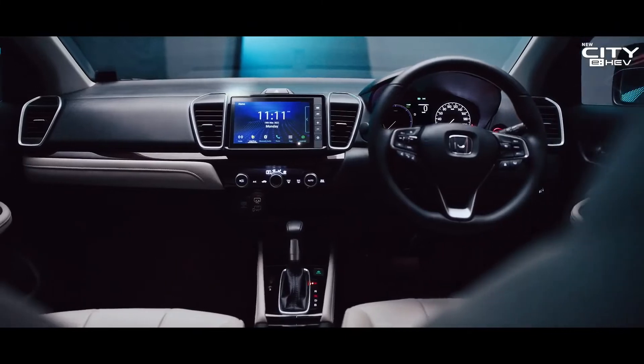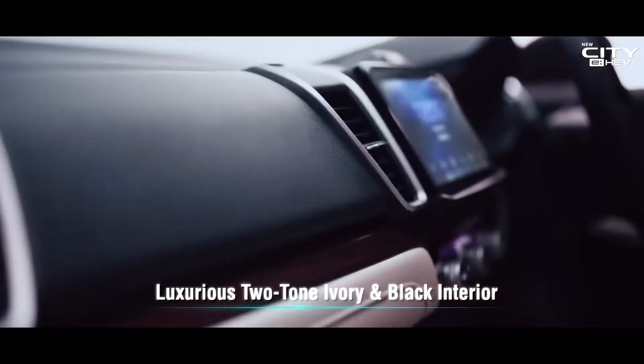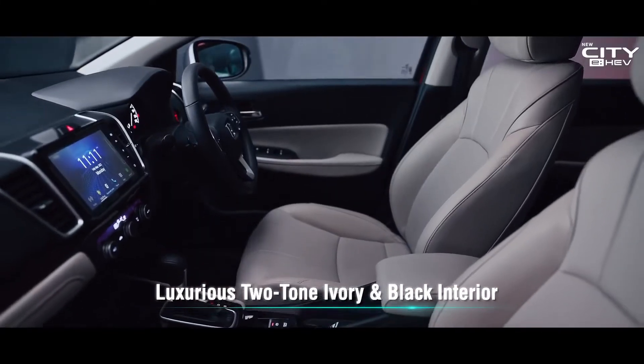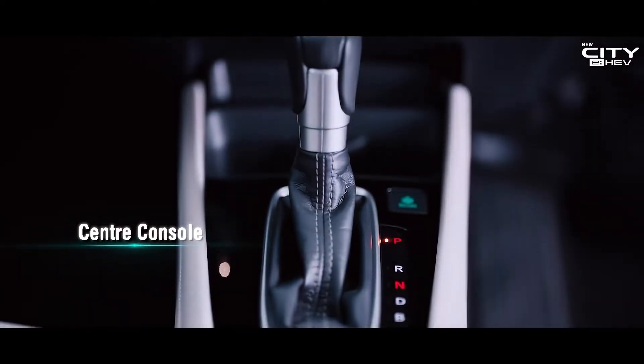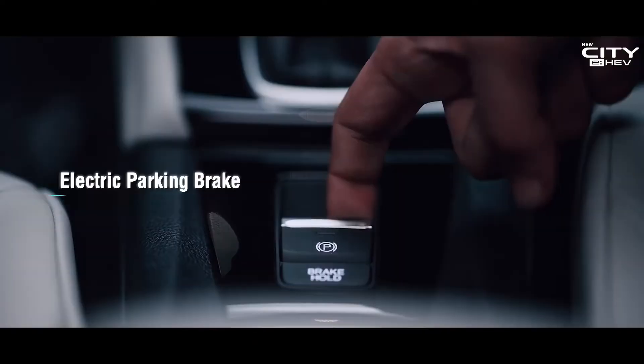Two-toned ivory and black elevate the interiors of the new City eHEV. Plush leather seating gives you a comfortable and refreshing vibe.